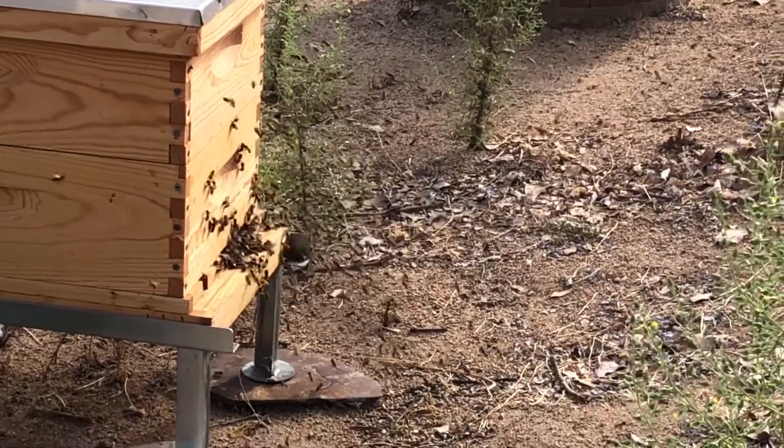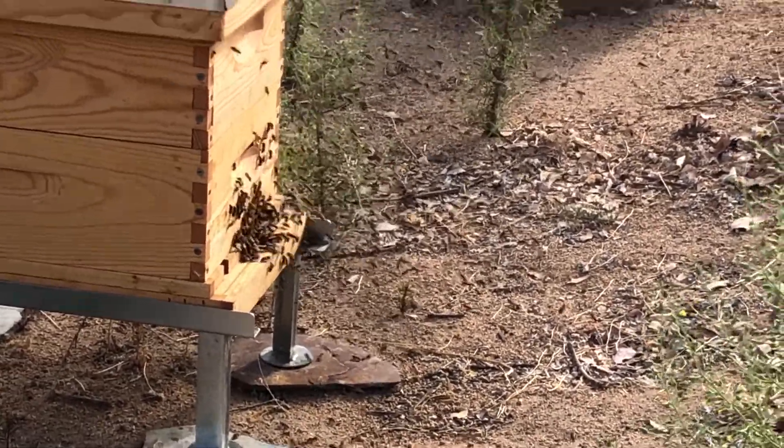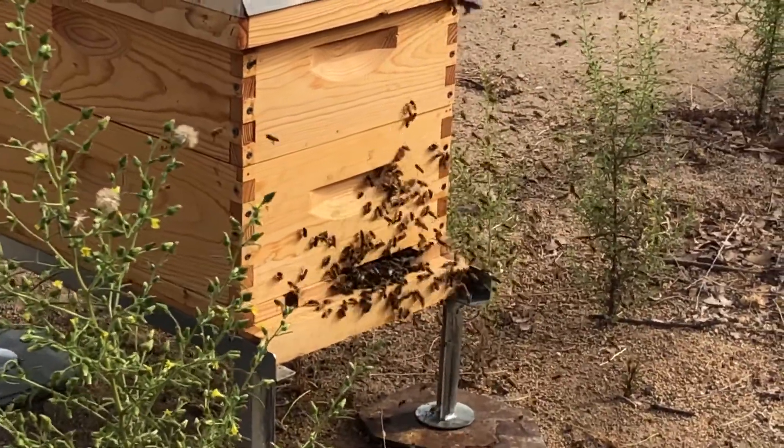What's going on here might look like this hive is getting ready to swarm, but that's not what this is. This is actually orientation flights.